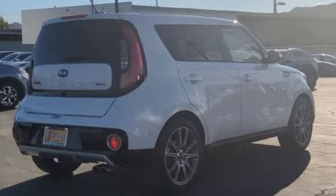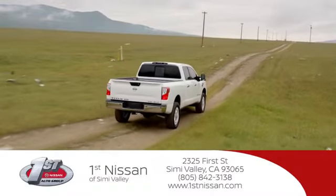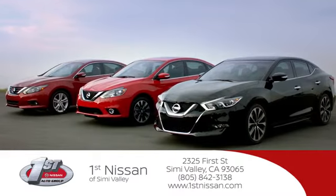Kia dependable today and way way down the road. See it for yourself when you take it for a test drive. At First Nissan we believe in integrity and giving the customer a good value for their hard-earned money. Here's the vehicle for you.